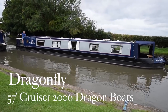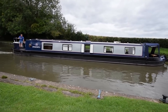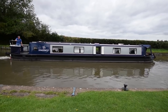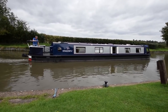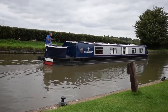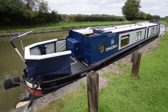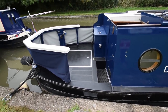This is Dragonfly. She's a beautifully presented 57-foot cruiser stern narrowboat built in 2006 by Dragon Boats and fitted out by Stuart Hodges. She's in absolutely lovely condition. She was repainted last summer in 2019, blacked in January 2019, and had a full survey in January 2019 when the current owners bought her. Life has moved on so they're putting her back up for sale.